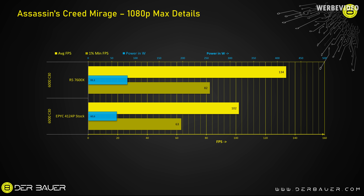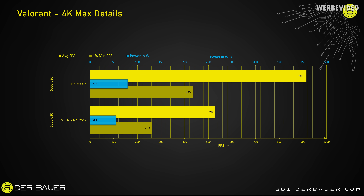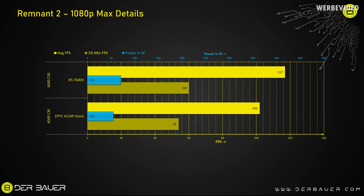In Assassin's Creed Mirage at 1080p with an RTX 4090, the 4124P isn't consuming a lot of power — just 60W under load — but the 7600X is 35% faster, and you can definitely feel the two missing cores. In Valorant at 4K the 4124P has the lowest power consumption I've tested in a very long time, but it's also the slowest — with only 528 FPS average, the EPYC is only half as fast as the 7600X, so it's incredibly CPU bottlenecked. In Remnant 2 it's still playable compared to the 7600X with only about a 10% performance difference, but overall we all agree that 4 cores are just bottlenecking any recent GPU.